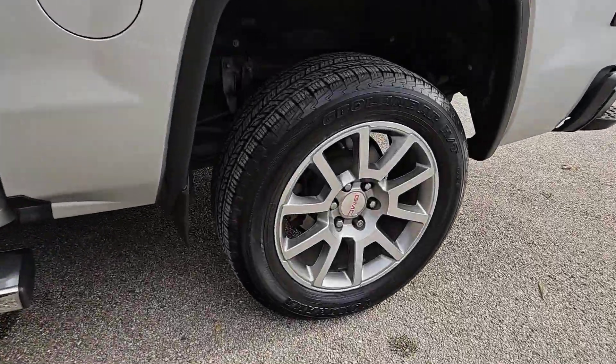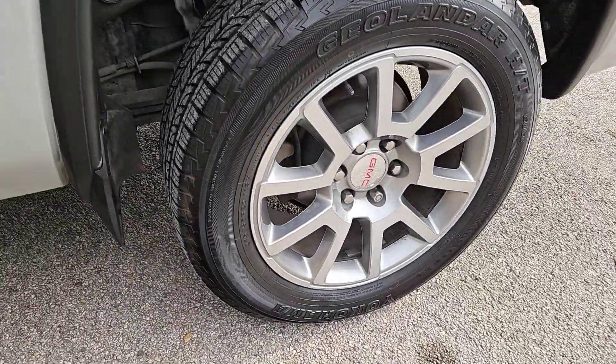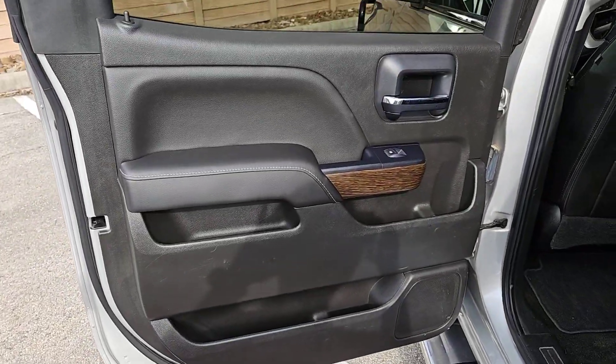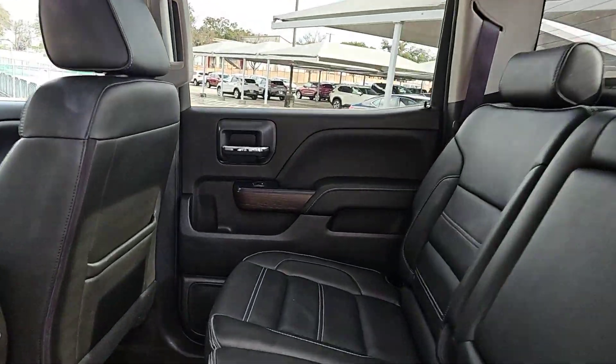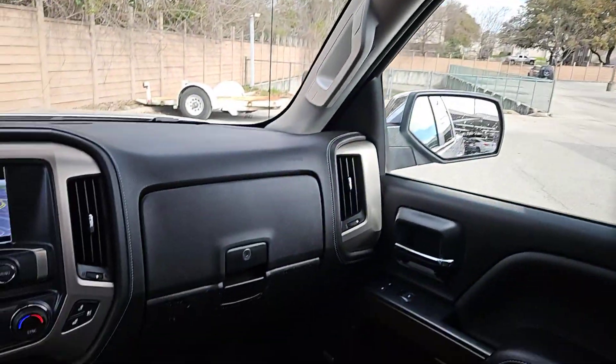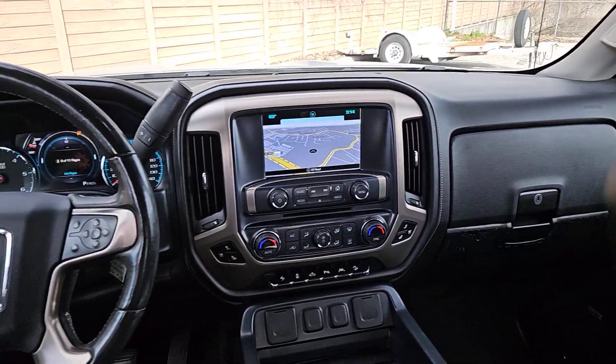These are just some of the great options this vehicle comes with: heated steering wheel, pre-collision system, intelligent auto on-off high beams, lane departure warning, keyless entry, navigation system, power passenger seat, bed liner, remote engine start, and heated mirrors.